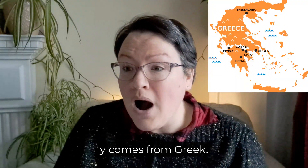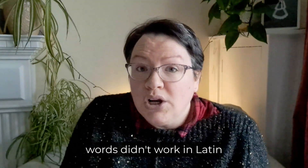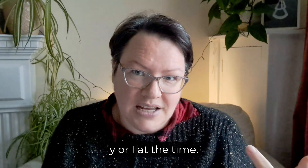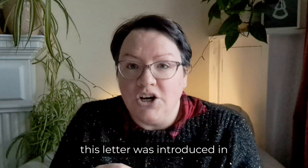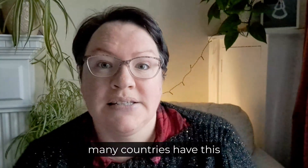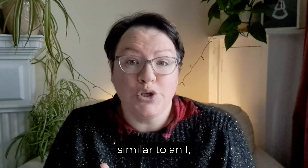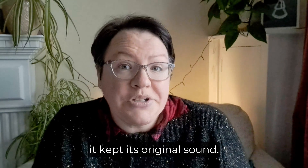It turns out that this Y comes from Greek. The problem was that some Greek words didn't work in Latin because Latin didn't have this Y sound, which didn't sound like Y or I at the time. Because Latin was used all over the Roman world, this letter was introduced in many countries, and so many countries have this Y in their vocabulary. In England the sound evolved and became similar to an I, whereas in Finland and some other countries it kept its original sound.